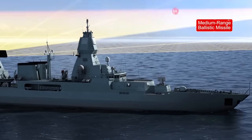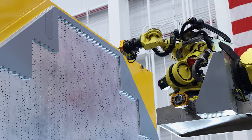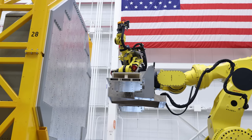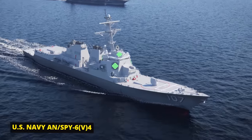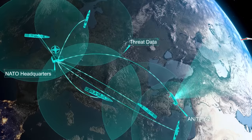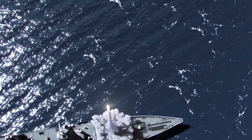What Raytheon is manufacturing here in their Andover facility is the next generation of radars. In fact, it's the most advanced radar technology in production today, and it goes by the name SPY-6. The SPY-6 technology drastically increases the Navy's air and missile defense capabilities. In today's contested environment, having a radar that can see through all the clutter and detect targets at greater distances and faster speeds is vital.